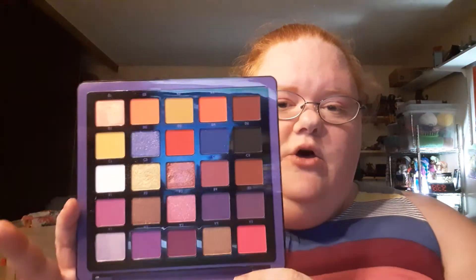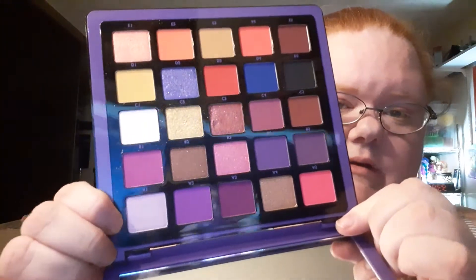I used these without a primer, and I didn't use setting spray — I normally use setting spray after I do my makeup, but I didn't this time. I ran out the door and I forgot. The one thing that I did not find in here that I would have really liked is a decent transition shade that matches my skin tone — white is just not gonna do it. So there really isn't one in here that's matte, and there isn't really a light toned one that could be used as a brow bone highlight.